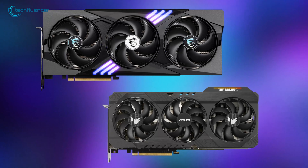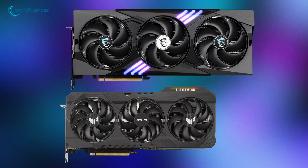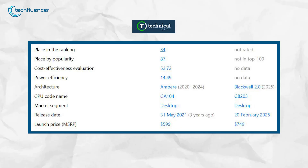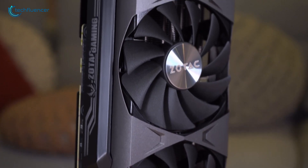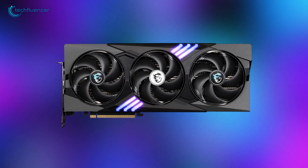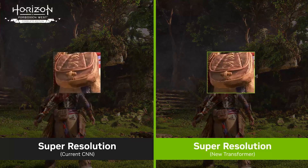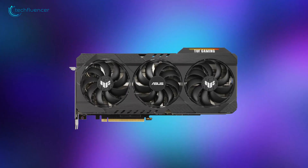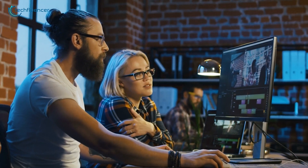When comparing the RTX 5070 Ti and the RTX 3070 Ti, both are powerful graphics cards, but they have key differences in price and value. The RTX 5070 Ti, which came out in early 2025, costs $749, featuring the latest Blackwell architecture and better ray tracing performance. The RTX 3070 Ti launched in mid-2021 for $599, but by late 2024 it dropped to about $499, making it a more affordable option. When it comes to overall value, the RTX 5070 Ti is the clear winner, offering better ray tracing, AI features, and capability for demanding tasks. That said, the RTX 3070 Ti still holds up well for 1440p gaming and content creation, especially at its lower price.